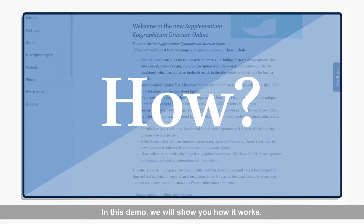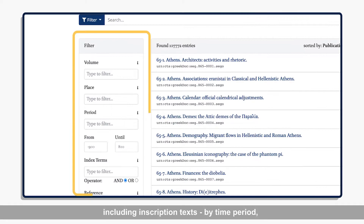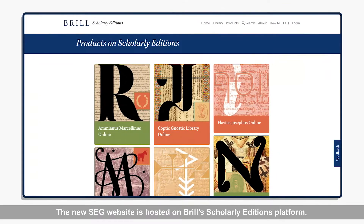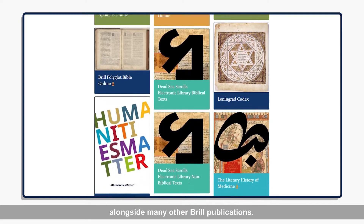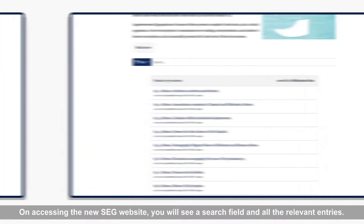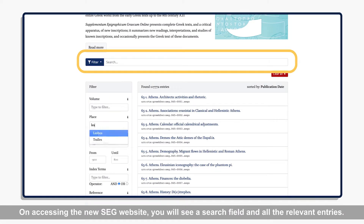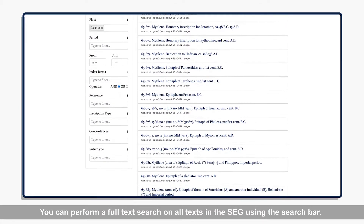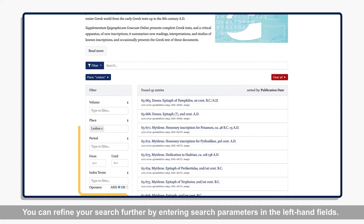In this demo, we will show you how it works. Brill's new SEG website enables users to search for entries, including inscription texts, by time period, place of origin, topic, or inscription type. The new SEG website is hosted on Brill's scholarly editions platform, alongside many other Brill publications. On accessing the new SEG website, you will see a search field and all the relevant entries. You can perform a full-text search on all texts in the SEG using the search bar. You can refine your search further by entering search parameters in the left-hand fields.